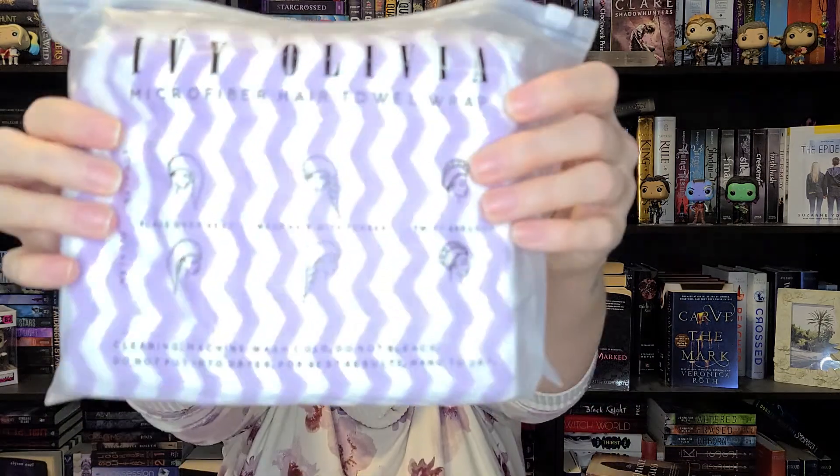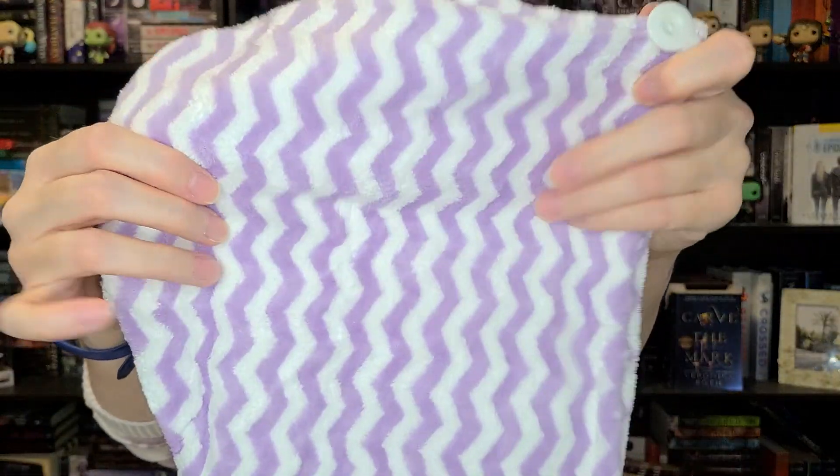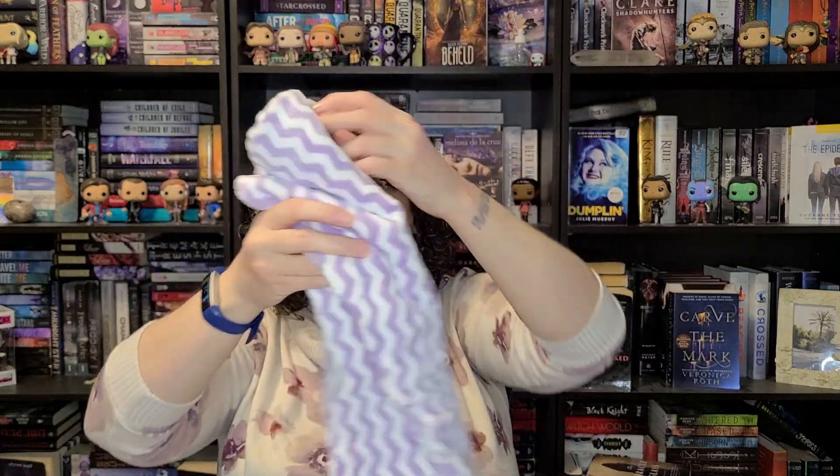Moisturizer is pretty expensive so I have a feeling this could be pretty close to that value. All of your skin needs moisturizer, so definitely excited about that. The next thing in here is the Ivy Olivia microfiber hair towel wrap — it shows you different ways to wrap up your hair. It is incredibly soft, and you wrap it around and use the little string and button on the top. I love the purple squiggly design. This is a $24 value.